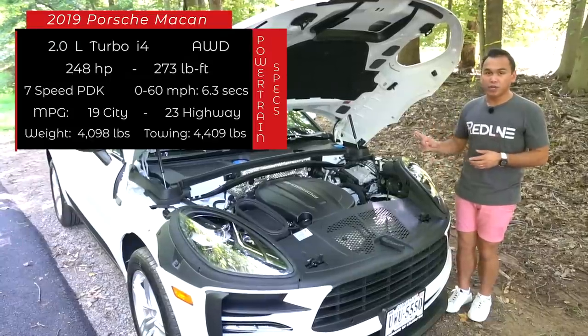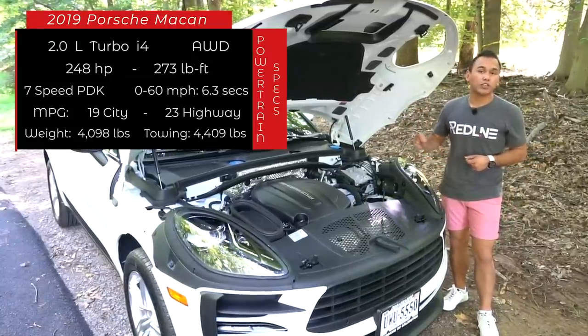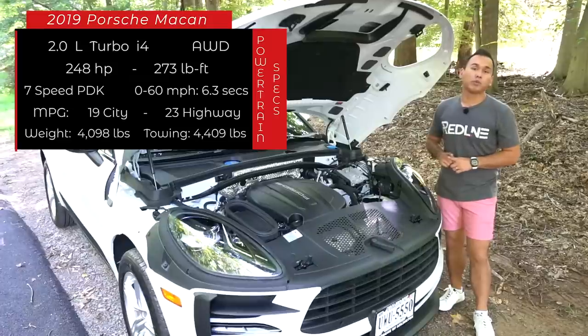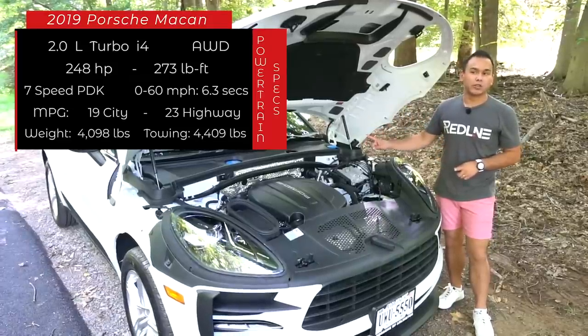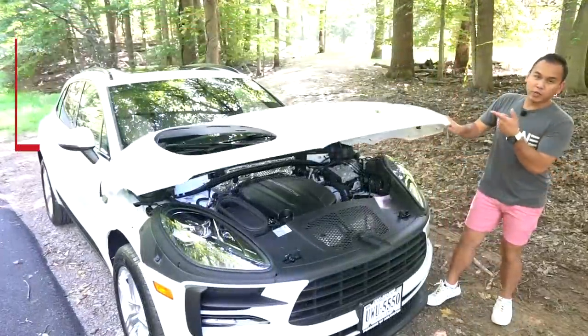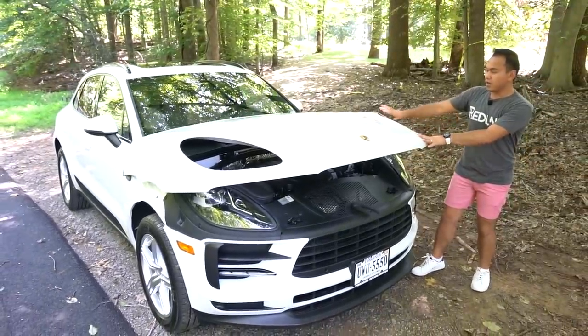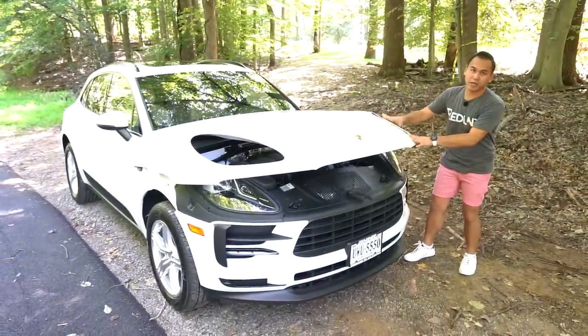As this one sits, it weighs around 4,300 pounds. Fuel economy isn't really all that great — it's rated at 19 in the city and 23 on the highway, and be sure to put in premium. You may as well step up to the 6-cylinder because that one gets 18 city and 23 highway. I like the way the hood looks when you open it because it's kind of a clamshell style, and the actual headlights stay placed while there's a cutout for them.